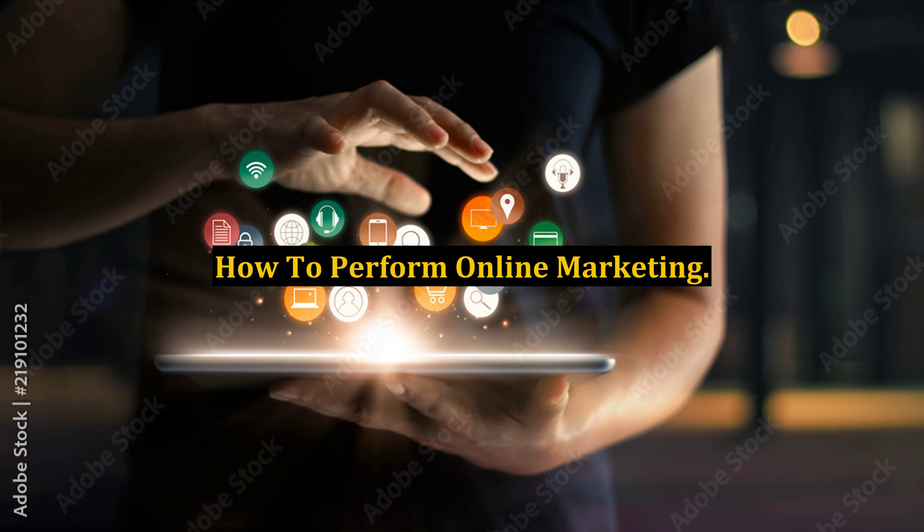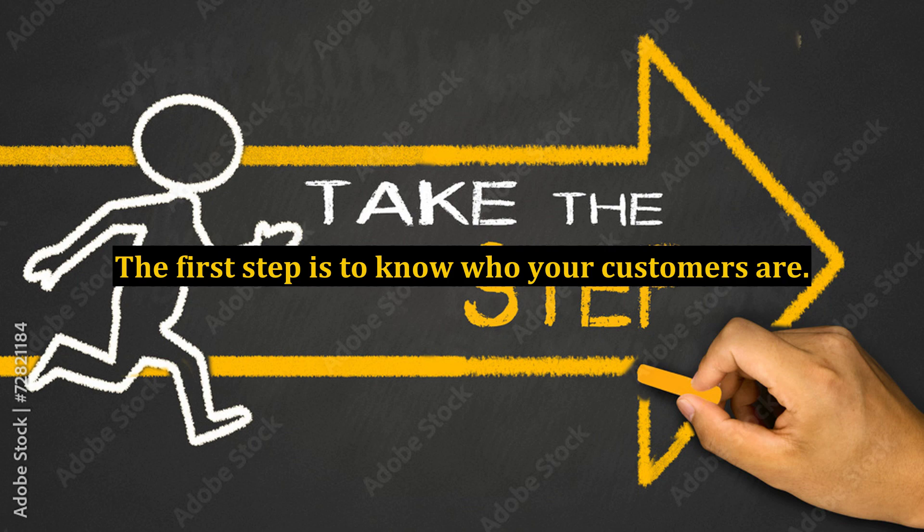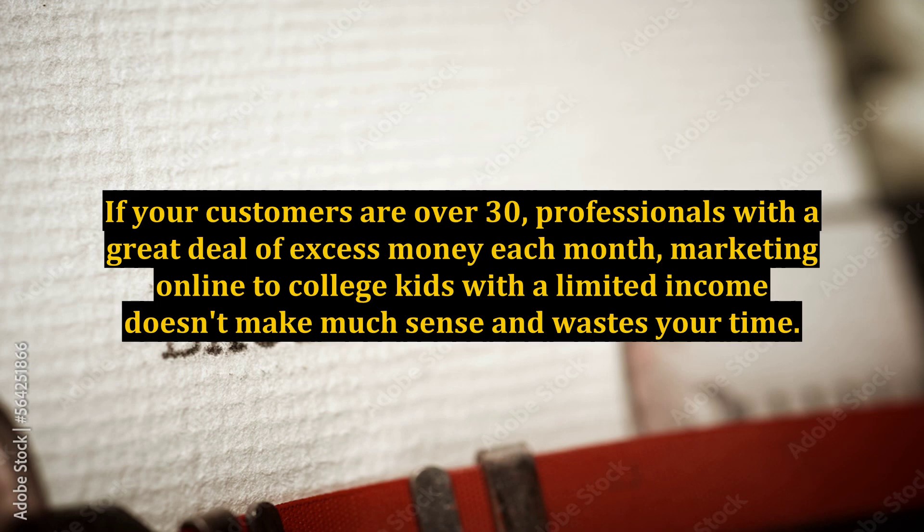How to perform online marketing. The first step is to know who your customers are. If your customers are over 30, professionals with a great deal of excess money each month, marketing online to college kids with a limited income doesn't make much sense and wastes your time.